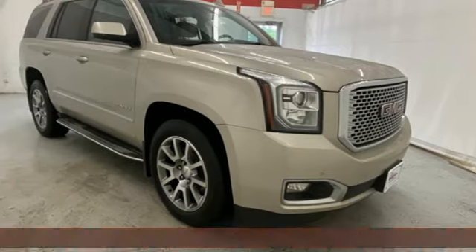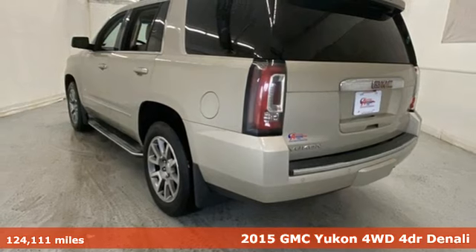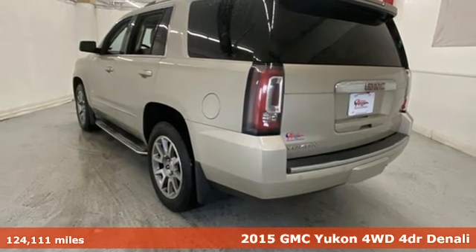It's a 2015 GMC Yukon. Kids, cargo, groups, gear — you can carry it all with this Yukon.